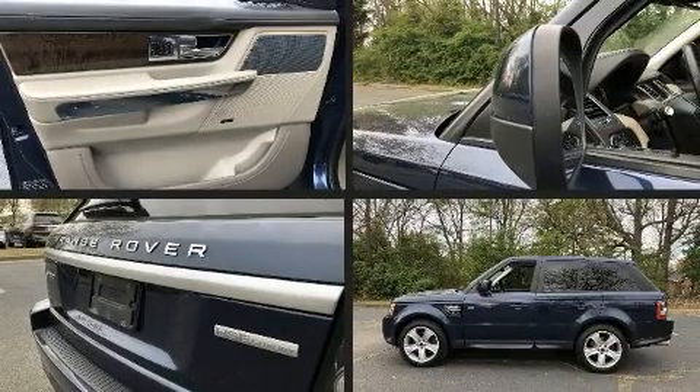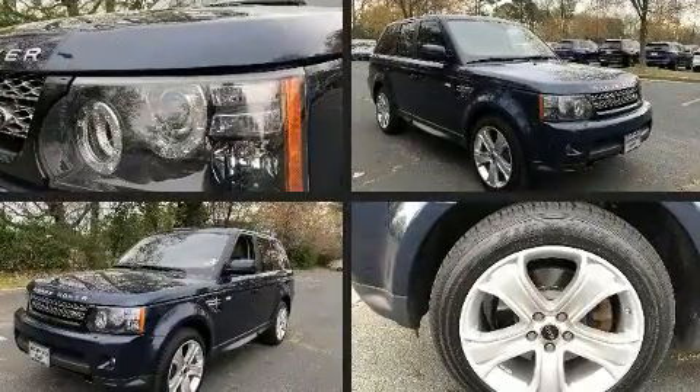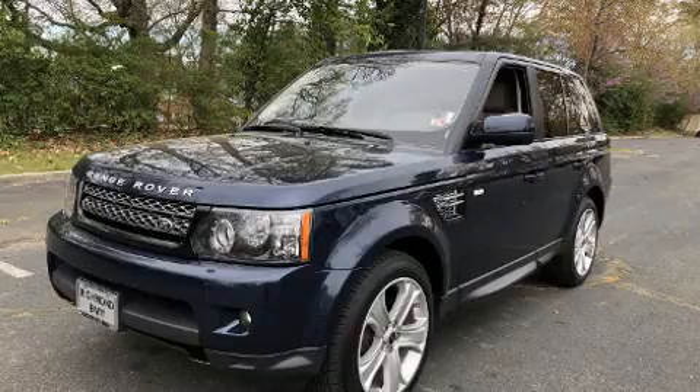Come test drive this 2012 Land Rover Range Rover Sport. Smooth gear shifts are achieved thanks to the 5-liter 8-cylinder engine, and load-leveling rear suspension maintains a comfortable ride.